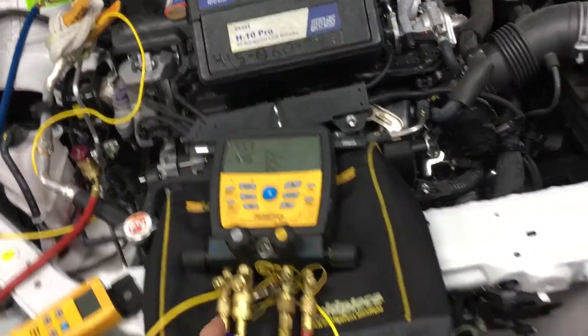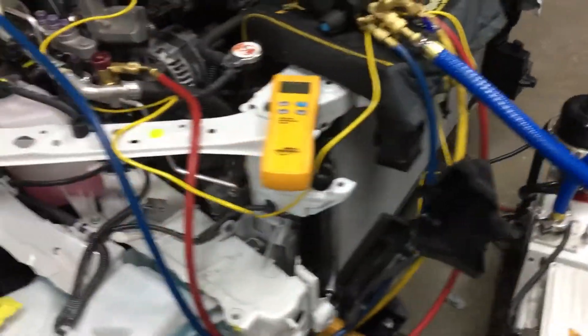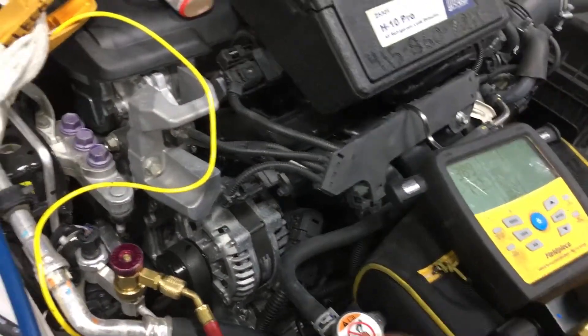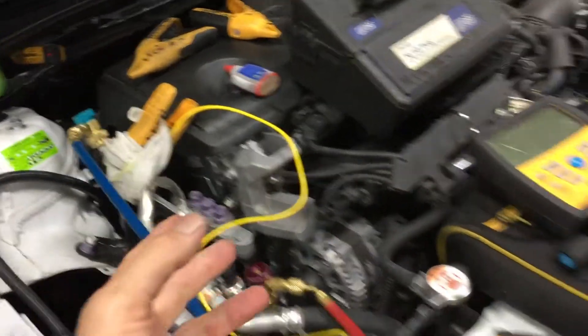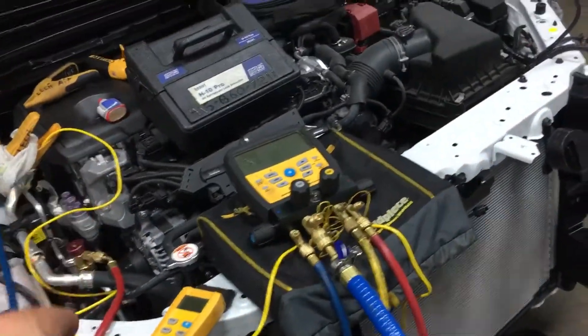This is what it should look like in ideal conditions — when somebody actually knows what they're doing, they actually care about the customer's car, and when you have a very good setup. Your customer will not have moisture-related problems like those guys who use shop air and pressurize the system looking for leaks — they inject a bunch of air and moisture into the oil.